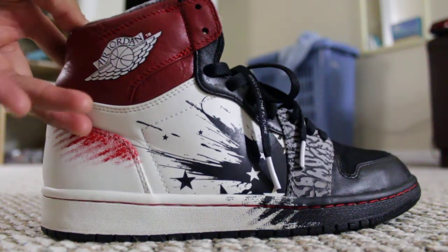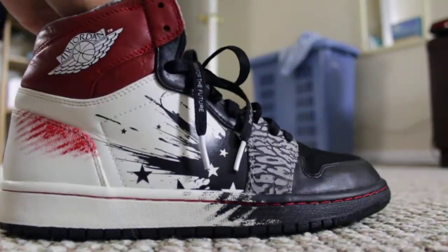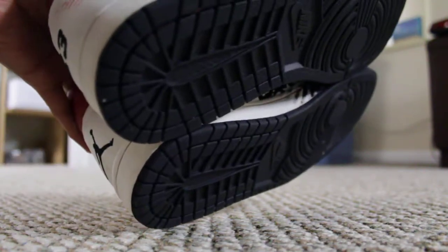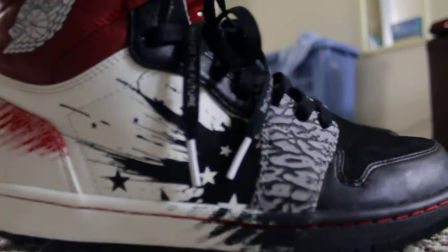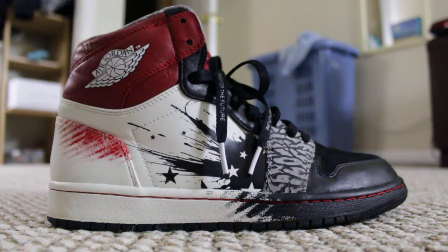You got gray on the inside, gray lining. Bottoms still good. And then you got 'Wings for the Future' on the laces right there. Clean shoe — I just want to know why these are trending.